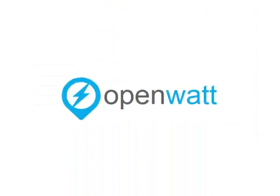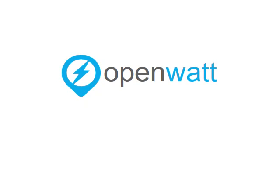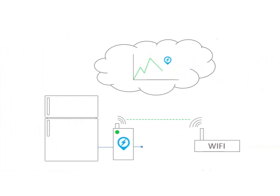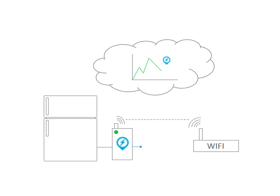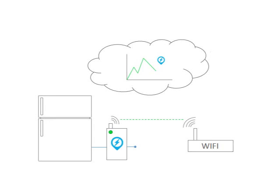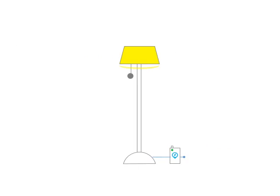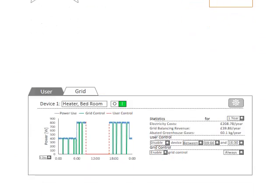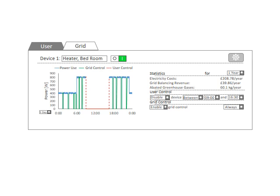We are OpenWatt. OpenWatt enables the rapid integration of legacy equipment into 21st century electricity networks. We do this with a simple plug-and-play device which users place between the outlet AC mains and any electricity-consuming appliance. With simple Wi-Fi connectivity, users can see how much energy is being consumed by their appliance, can control the appliance remotely, and can even sell demand response services to the national grid. The user is able to better understand and control their home energy use, all with a device that pays for itself.